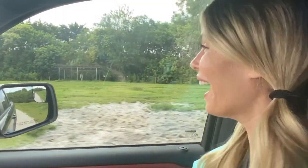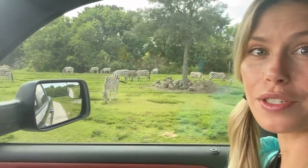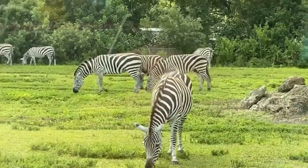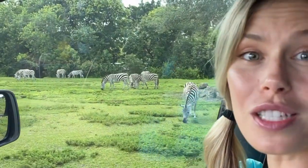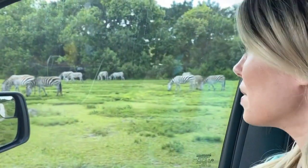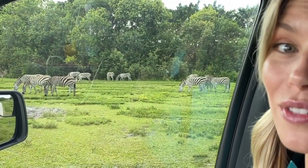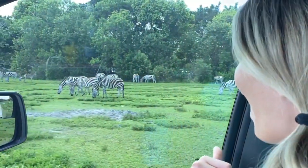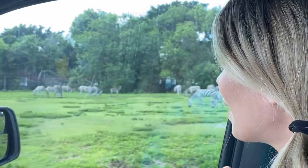Here we have the zebras! Wow, I love zebras! They've got black and white stripes. Why do they have their black and white stripes? Some scientists think it's to confuse predators, or maybe even to control their temperature. That's so interesting! They're closely related to horses. And although they look gentle, don't be fooled — they sometimes can be kind of aggressive! So I'm going to stay in the car here. Check out those zebras! I love zebras!